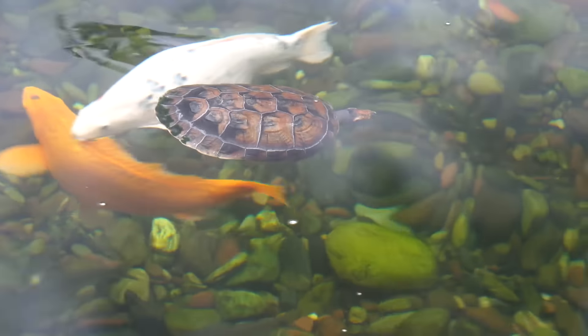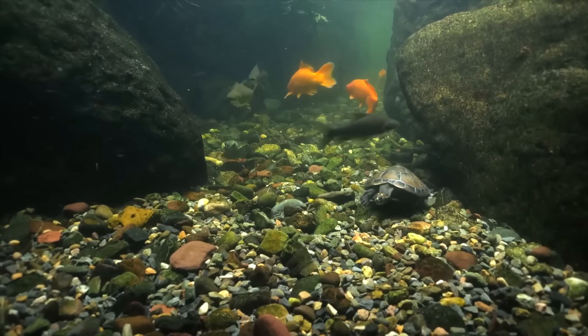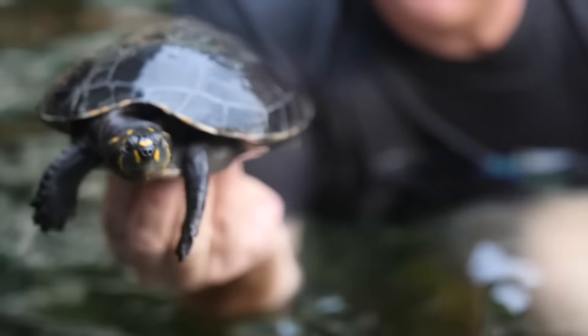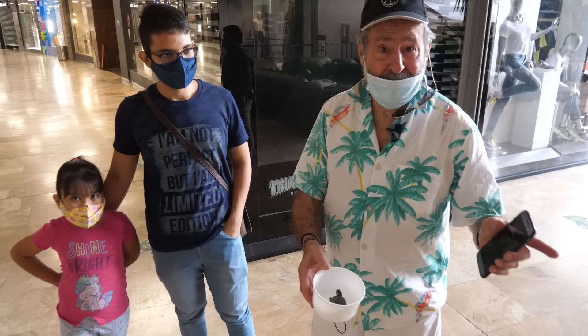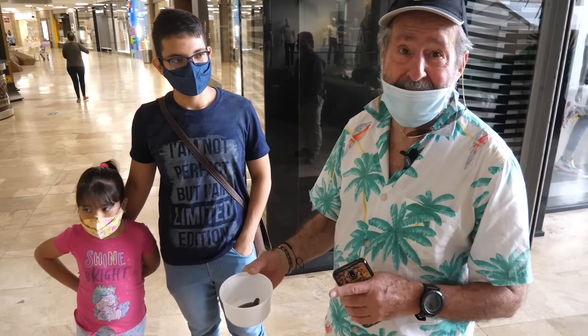All these turtles you see were donated by local people — they find the turtles and bring them here, and here they grow up. That's why you don't see any small ones, because they've grown up already. This young lady just brought this turtle as a donation for the aquarium. They do not want them to die or get into polluted water, so they think here the turtles have a better chance to survive.